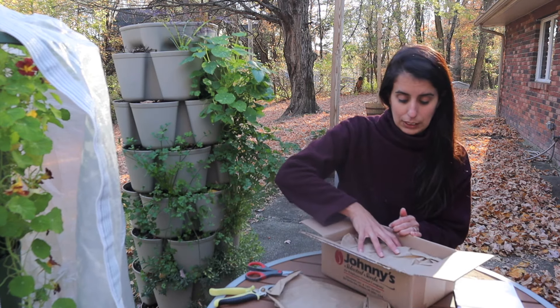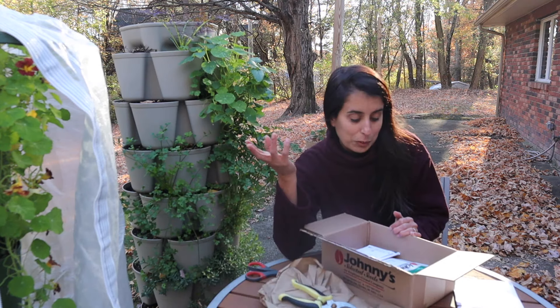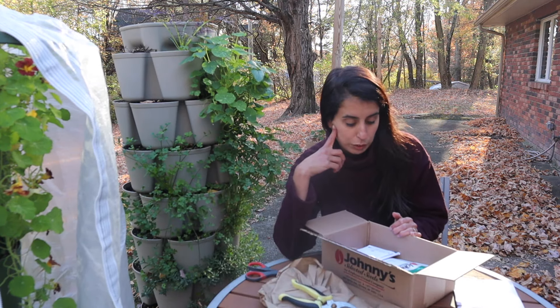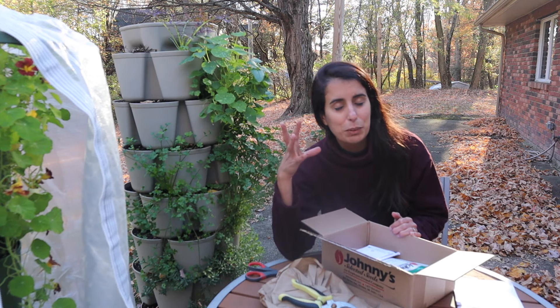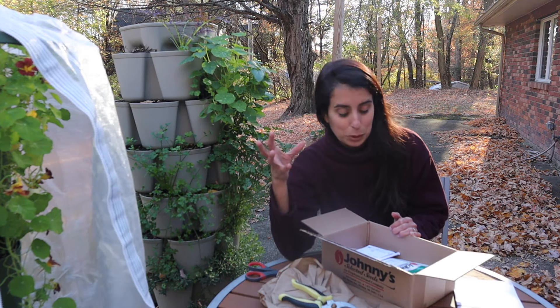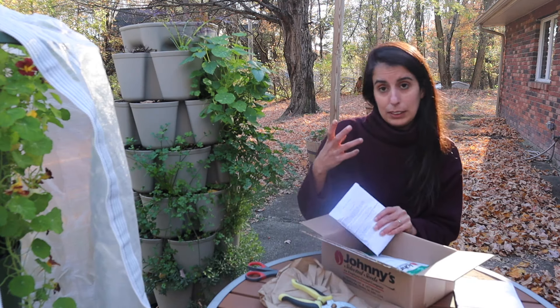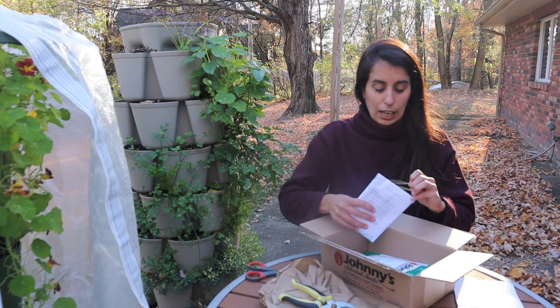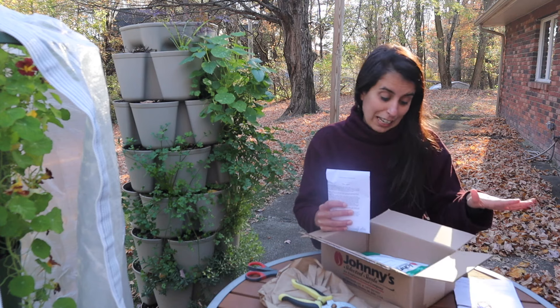I decided to buy some cover crop seeds. I didn't realize the package was going to be so big! I also don't want to have to lift the grass to put the cover crop in, so I'm going to try something I've never tried before — but I did watch some people on YouTube doing it. I'm going to try seeding the cover crop right on top of our grass and see if they'll germinate.